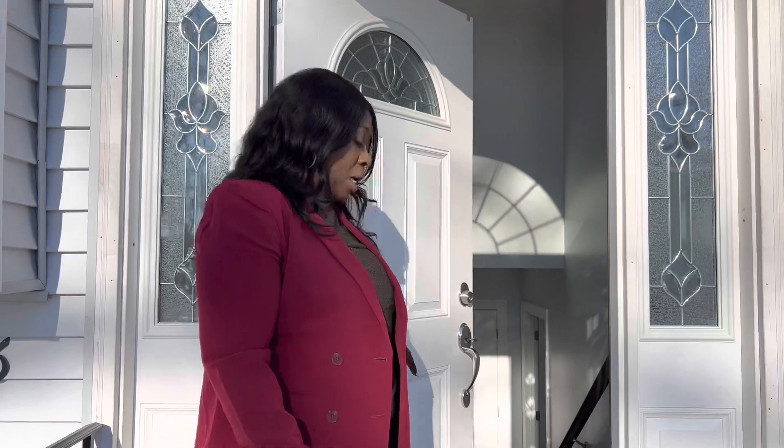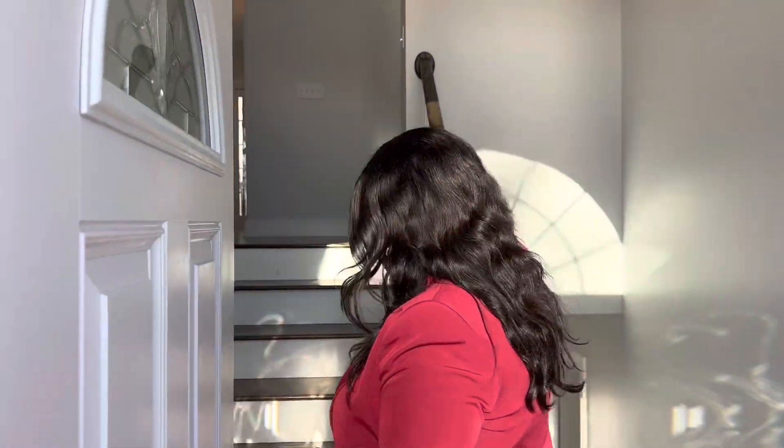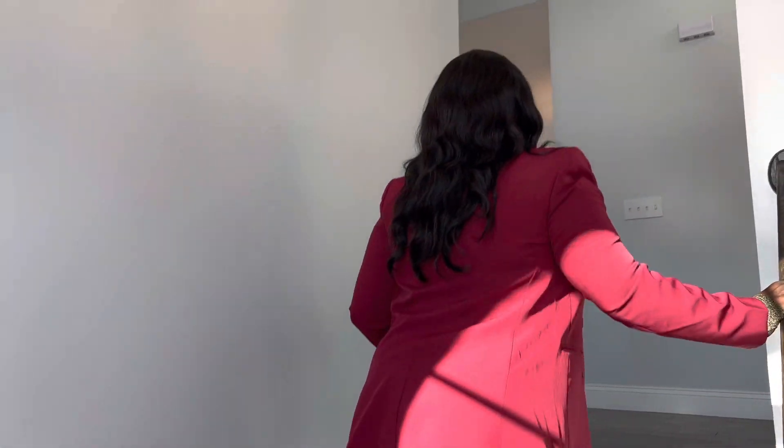Hey everyone, this is Julianna, your real estate inspector. Today we are on location at one of our new constructions. I'm going to walk you through this beautiful home — it's a three to four bedroom single-family home. I'll show you downstairs later, but we can go upstairs first. It's three to four bedrooms, two and a half baths. I want to show you the qualities in this home and the size.